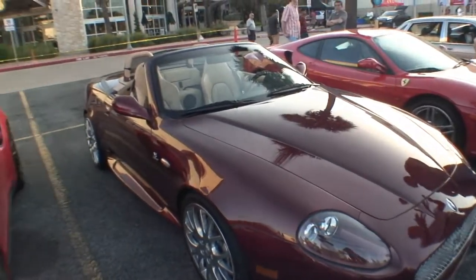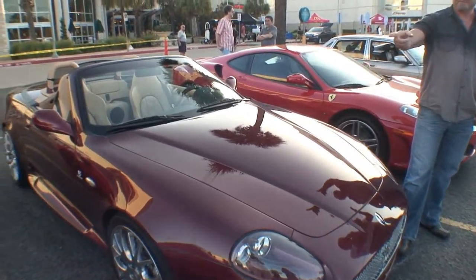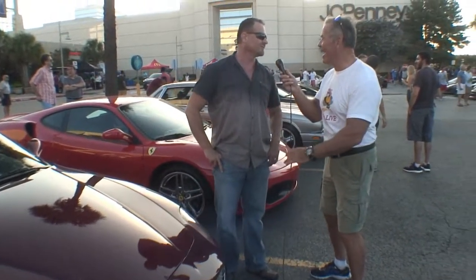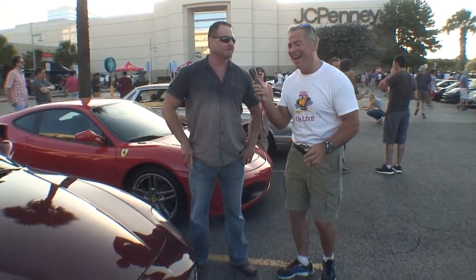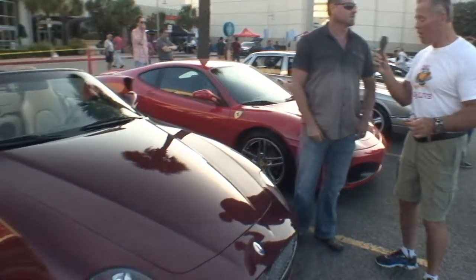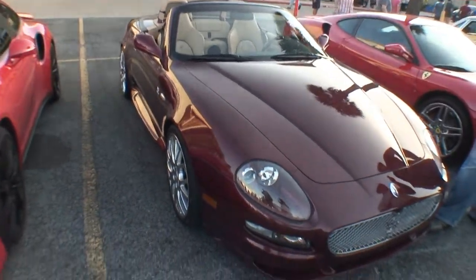Do you have more than one car? Yes, I've got the Porsche. It's kind of hard to drive both at the same time. My wife drove the other one — she drove the Porsche, I drove the Maserati. We like cars. But this is our baby here. This is sweet looking. Really sweet.